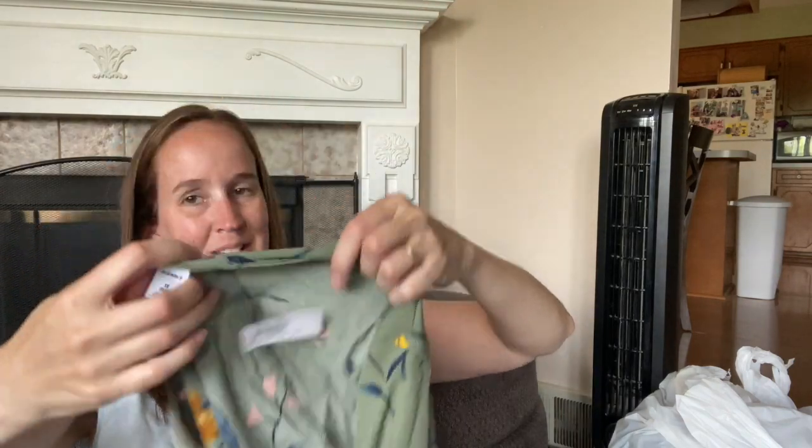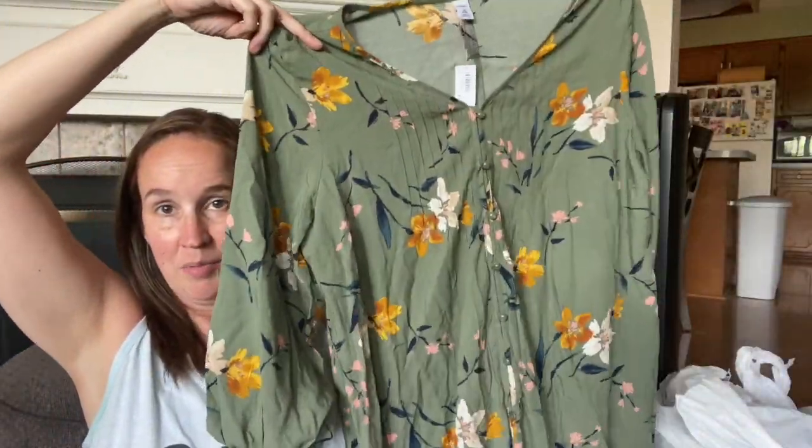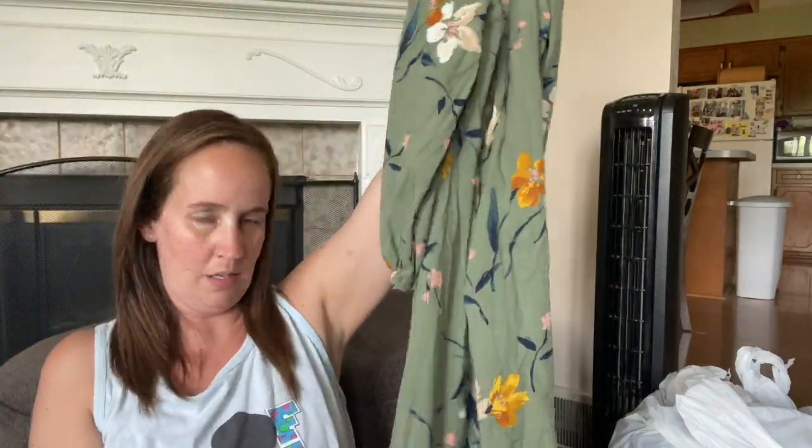This is Old Navy new with tags, only $2.98, size 1X. I thought I could still get like $20 for it. I never get Old Navy but sometimes you make exceptions - it's a knee-length pretty dress. And this is also for my brother - a Harley Davidson 3X orange short sleeve button-up shirt. Harley does pretty good, and things like this in bigger sizes I definitely pick up.